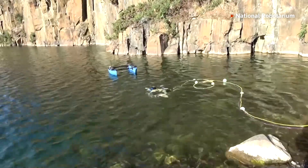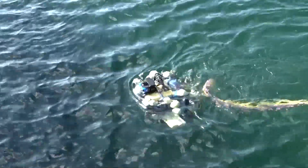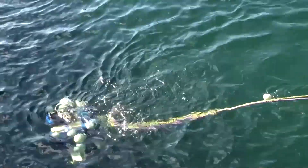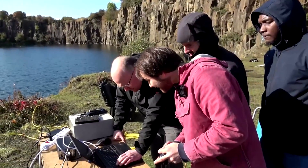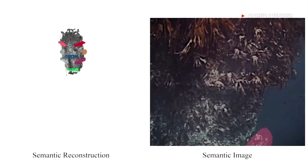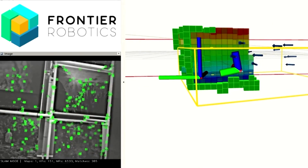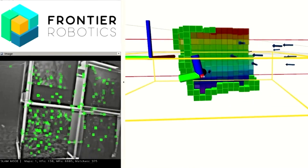The robots are currently undergoing trials in Edinburgh as part of the government-backed $1.7 million project. The robot's AI integrates 3D mapping technology, enabling it to create detailed underwater maps. This helps the robot navigate complex offshore structures and precisely identify components requiring maintenance.